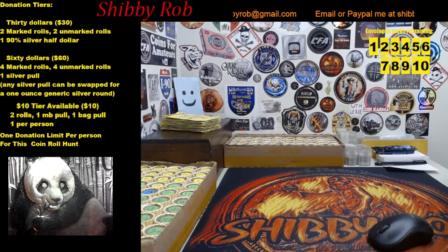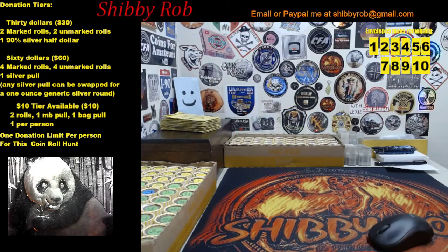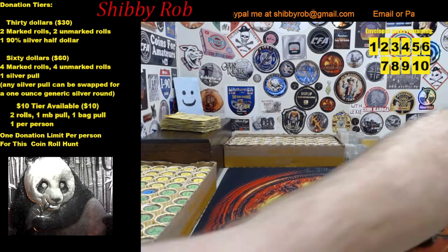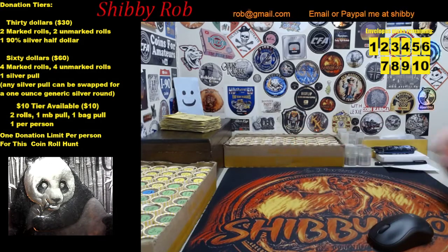We have two donation tiers in the main two boxes. The first is the thirty dollar tier. For that, you're going to get two marked rolls, two unmarked rolls, and a ninety percent silver half dollar. For the silver half dollar, you can choose between a Walking Liberty, a Ben Franklin, or a 1964 Kennedy. We'll also have the bonus dice available for each thirty dollar tier.